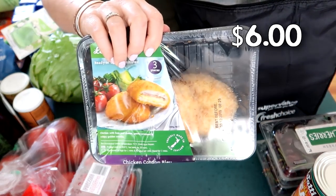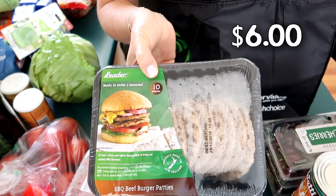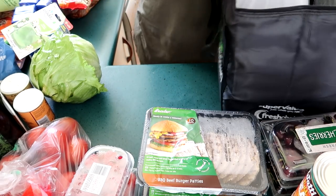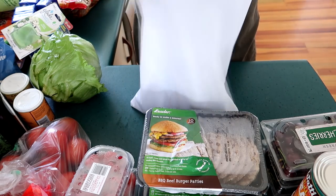I got some chicken Kiev for the kids and some burgers for them as well, because they're on school holidays and eating all the time. I also bought four avocados.